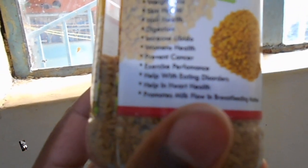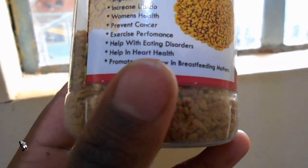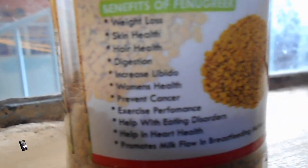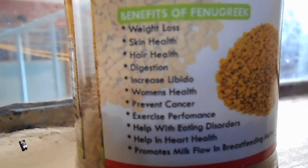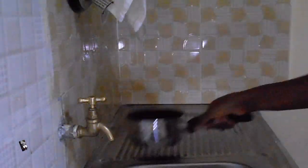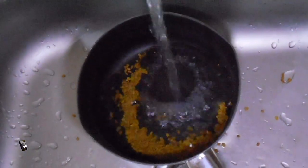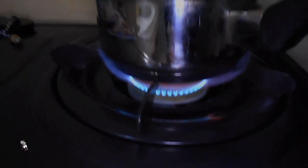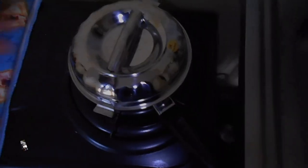Fenugreek fights dandruff. As Dr. Zeal says, the natural saponins present in fenugreek have rich anti-fungal and antibacterial properties that keep microbial infection in your scalp at bay, thus helping to combat dandruff and itching by controlling the infection-causing bacteria and yeast on your scalp. It also controls inflammation on your scalp because fenugreek has rich anti-inflammatory properties that reduce inflammation and pain in your hair roots, and contains natural antioxidants that help fight oxidative stress caused by free radicals in your hair follicle cells.